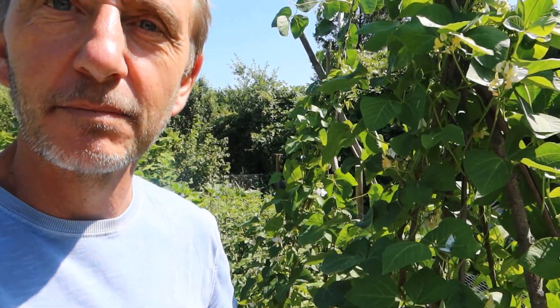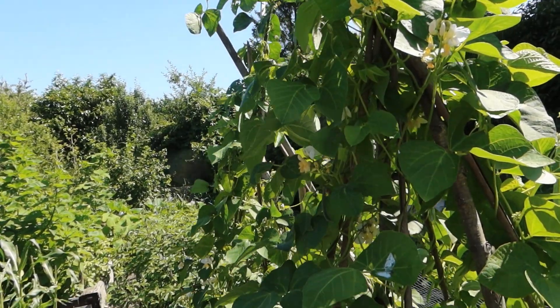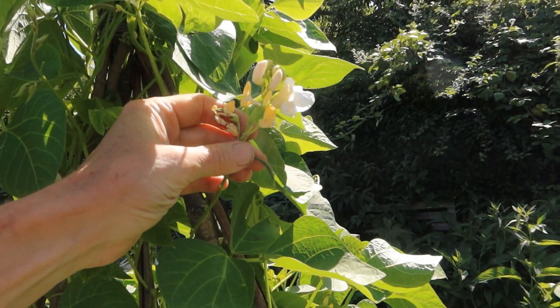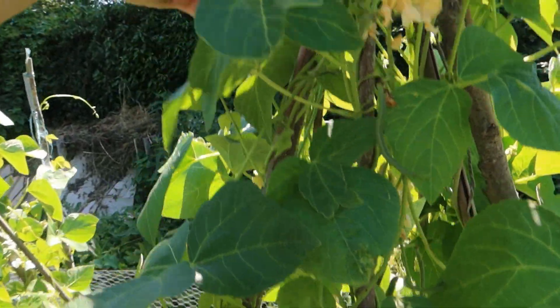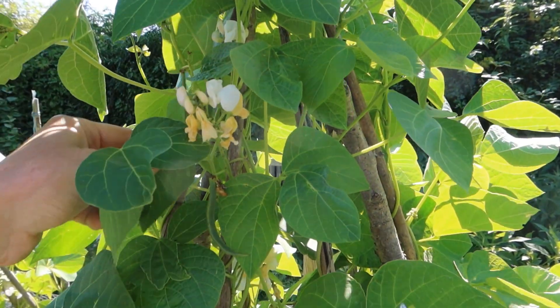Hello and welcome back — it's the 17th of July now, time's flying, and the aphids have miraculously more or less completely disappeared. Behind me are my beautiful runner beans growing like crazy, flowering busily. Look — even little beans forming here, and bigger beans down here. I reckon within a week or so, some lovely tender runner beans will be ready to pick.